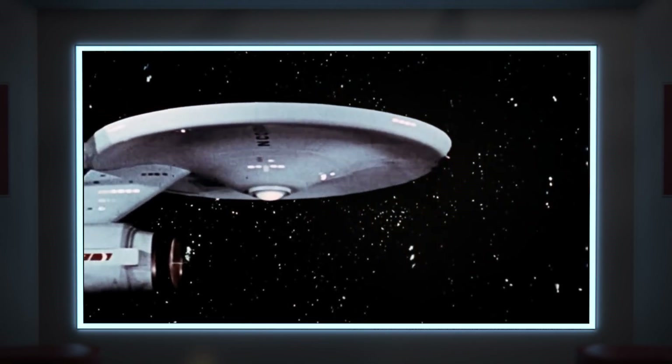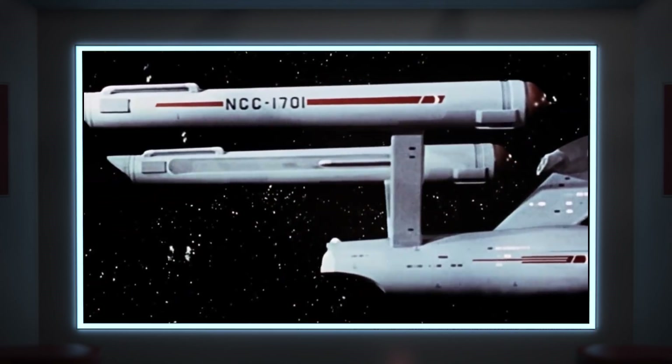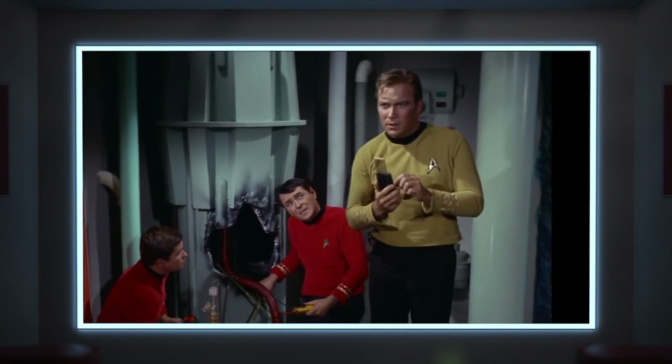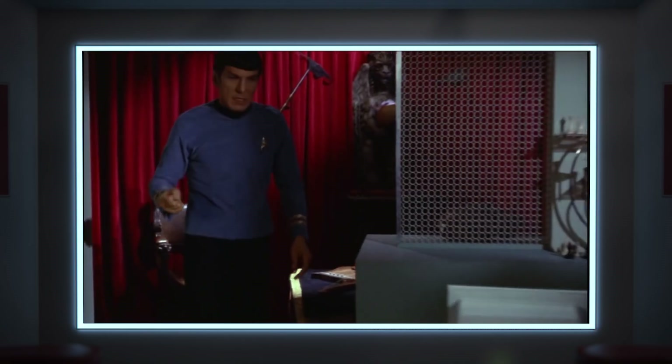I think we've all realized that the future of the original series doesn't feel quite so futuristic as it did 50 years ago. Clunky tablet computers, large boxy communicators, a view screen smaller than most household televisions, and desktop monitors that are, well, you know.